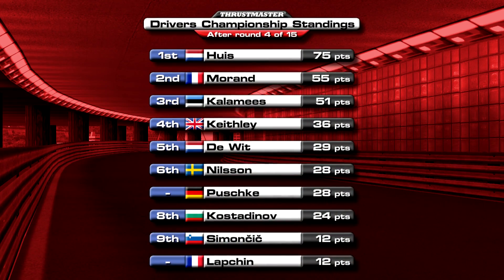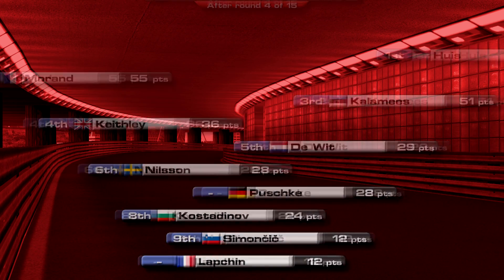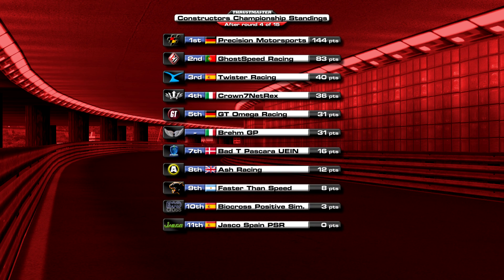Looking at the drivers' standings, it is still Bono Huys who leads the way with 75 points, 20 ahead of Morgan Morand in second. Ivar Kalamays continues his impressive start to the season in third, while Jack Keithley drops one place to fourth, and Patrick De Witt's solid scoring keeps him in fifth. Filip Pushka and Frederick Nielsen are now tied in sixth on 28 points, Kostadinov holds eighth with 24, and Simicic, Lapshan and Tali are now in a three-way duel for ninth, all on 12 points. Precision's 1-2 here increases their lead over GoSpeed in the Constructors' Championship to 61 points, and they are still the only team in treble figures. Twister are still holding on to third, but good scores from Netrex and BremGP have helped them close the gap in fourth and fifth. In fact, BremGP are now level with GT Omega in fifth, thanks to the latter's poor fortunes this weekend, while Pushkara are seventh on 16 points. Ash Racing's first points finish puts them eighth, dropping GoFaster Speed and Biocross to ninth and tenth, and Jusco Spain PSR are still waiting to get off the mark.